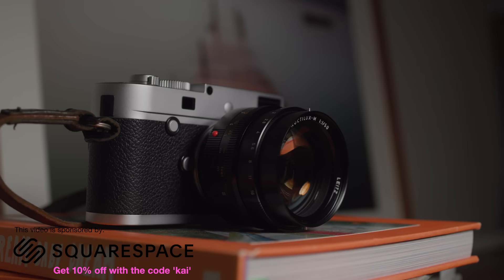The Leica Noctilux. If you have some rudimentary knowledge of Latin, or some expert knowledge of Google Translate, you'll know that in English it roughly translates to 'night light' — not the thing in your kid's bedroom. It also means the bloody expensive one with a really large aperture.